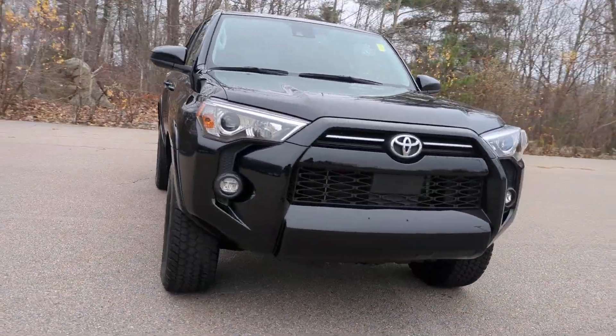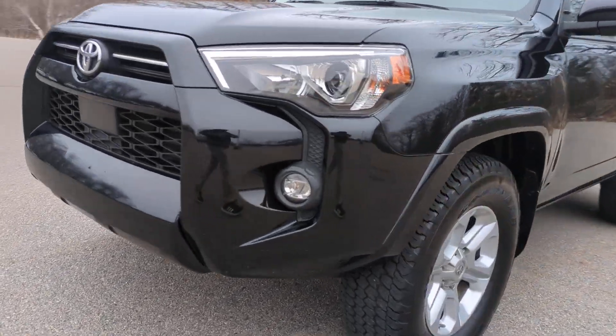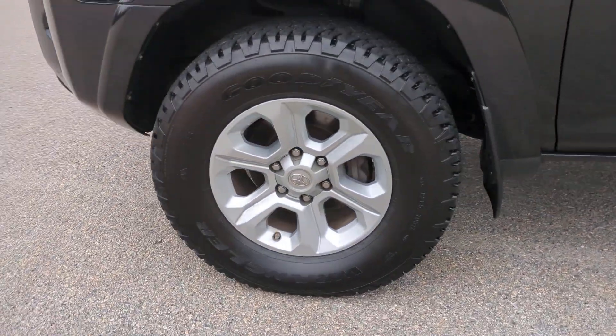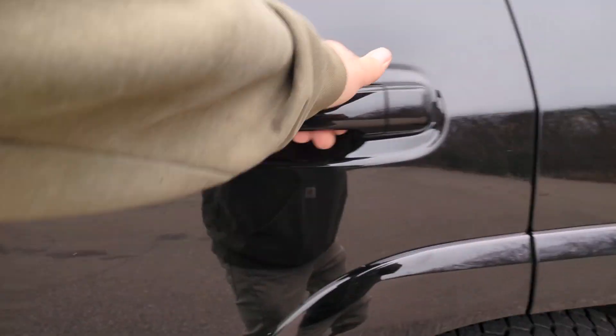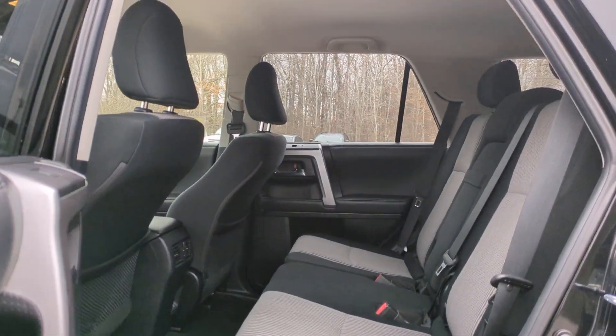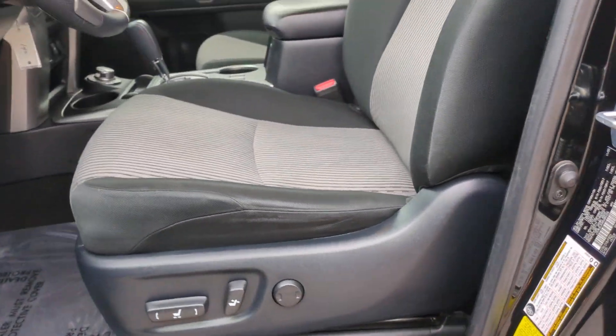These are just some of the great options this vehicle comes with: Apple CarPlay and/or Android Auto, Pre-Collision System, Keyless Entry, Satellite Radio, Backup Camera, Lane Keeping Assist, Heated Mirrors, Fog Lamps, Adaptive Cruise Control, Alarm.